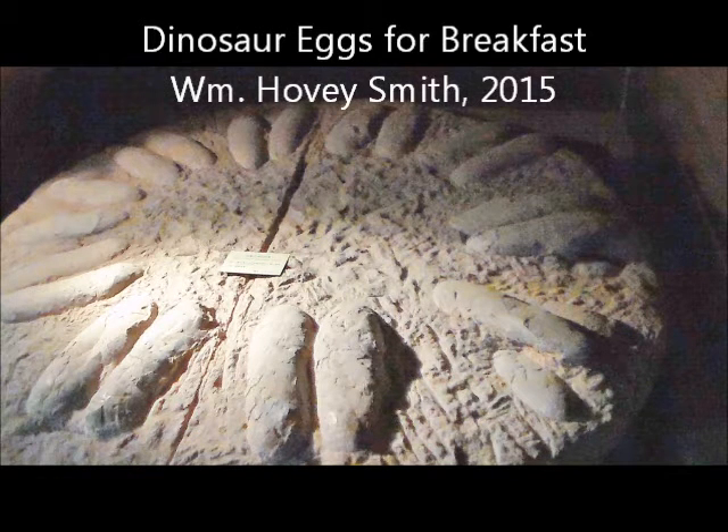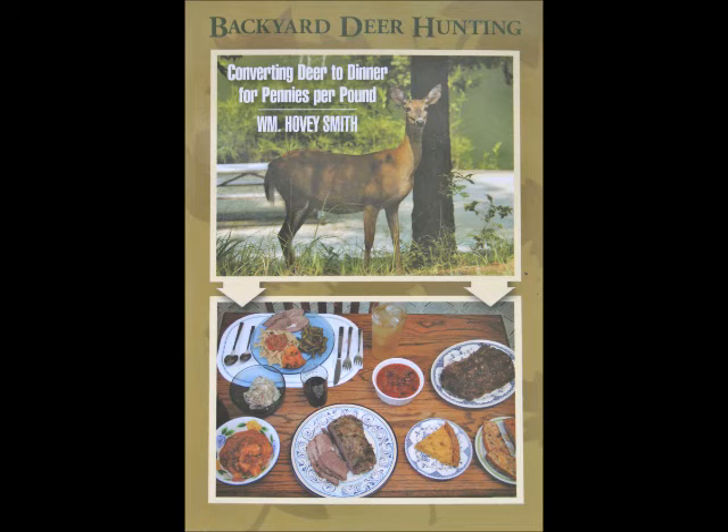Dinosaur Eggs for Breakfast, by William Hovey Smith, 2015. I'm the author of Backyard Deer Hunting, I also cook, and I'm also an exploration geologist.